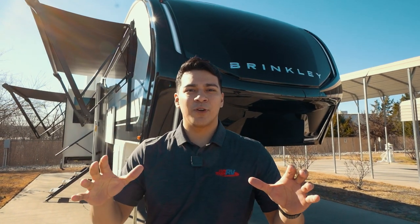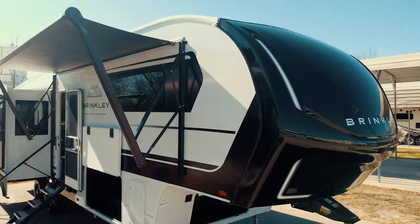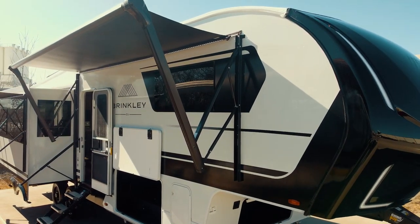Right behind me, we have a special treat for y'all. This is the brand new 2024 Brinkley Model Z 3100. Let's go take a look.